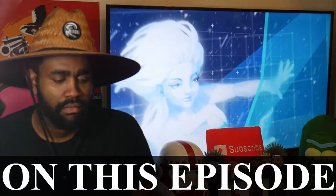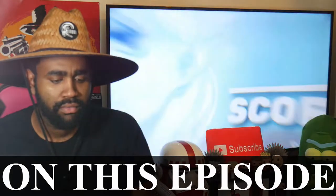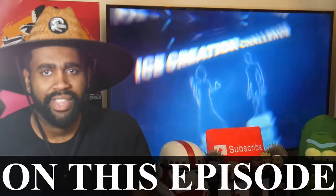We then divide this volume by each character's cooling rate to get their time. Elsa crushes Frozone in this challenge, finishing in two days to his 94 and giving her point number two. Damn. Two days compared to 94? That's kind of crazy.